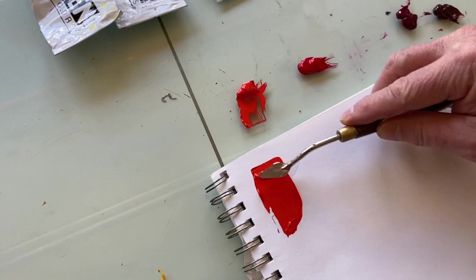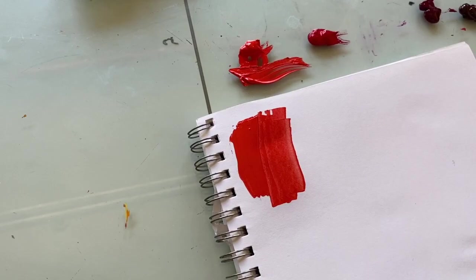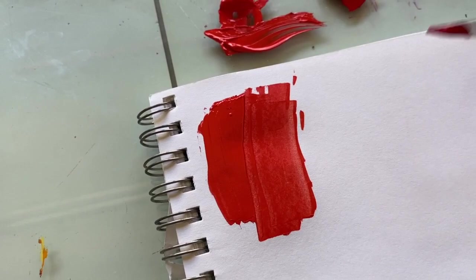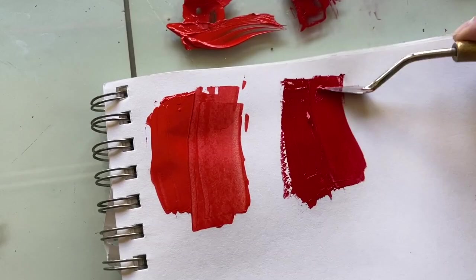So here we go — this is cad red light. This is a very light red; here it is by itself on white paper. If I skim it like that it gives you a different reveal — opaque versus a little more transparent. This is the cad red medium, and you'll see how much darker that is. If I scrape it, there's not a whole lot of difference apparently, and you can see the difference between those two.